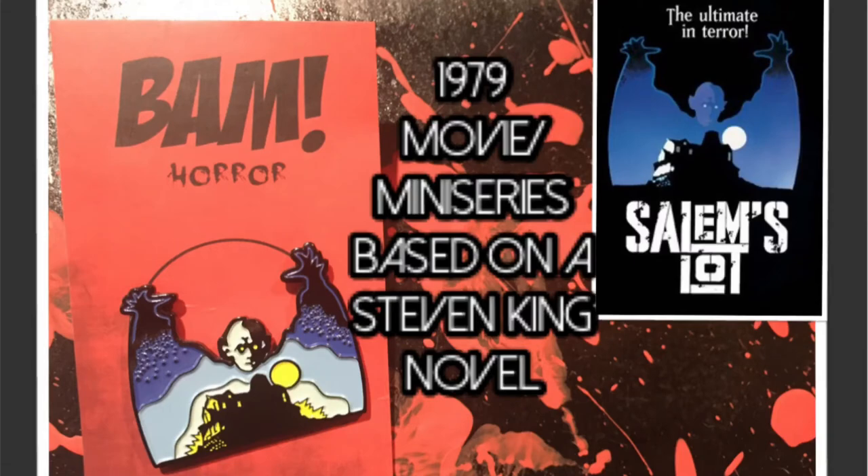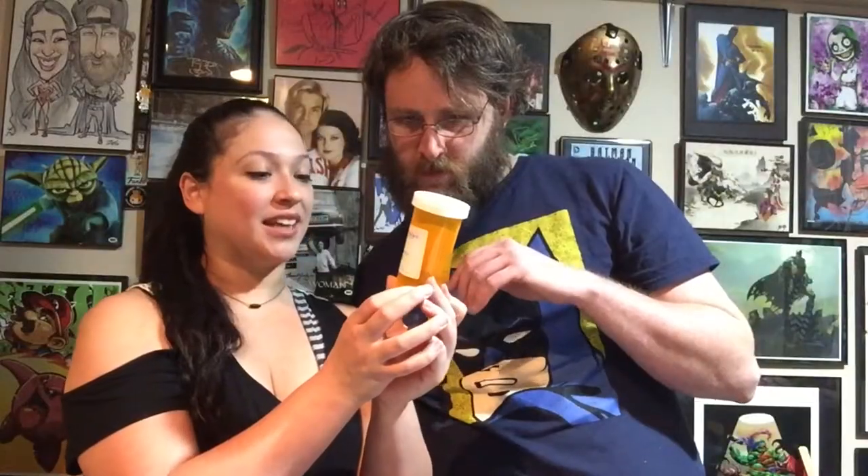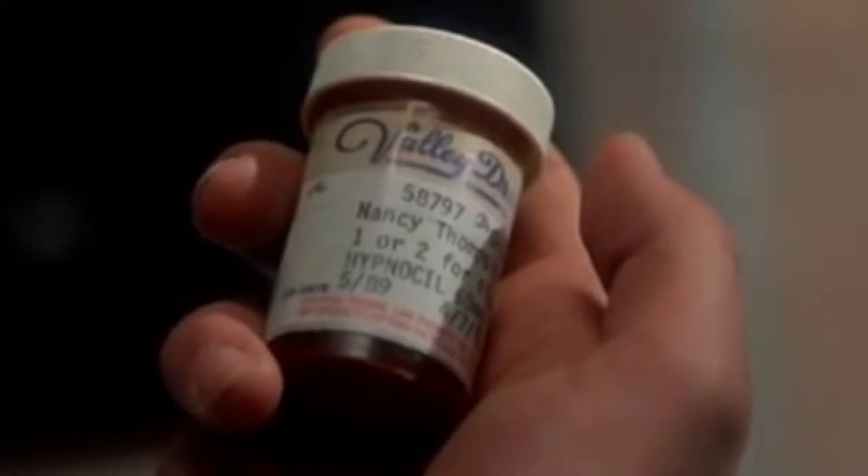This is January's Horror Box. This is from — I think Nosferatu? No — Salem's Lot! Haven't seen that, cool. And I can't stop seeing this so I'm just gonna pull it out — what the heck is this? It's just a pill bottle — an empty pill bottle. 'Valley Drugs, Nancy Thompson, one or two for sleepy anxiety.'